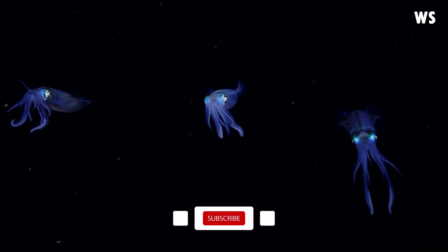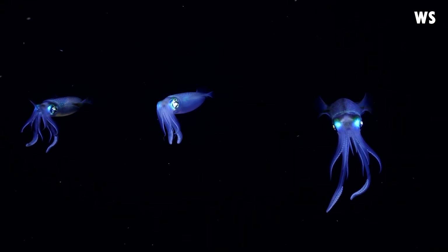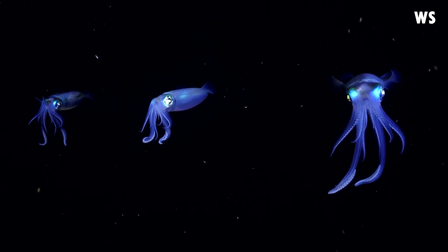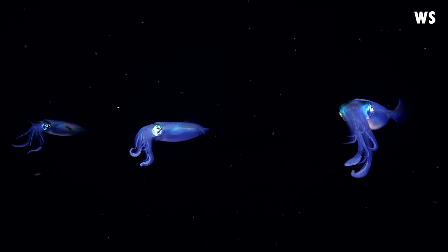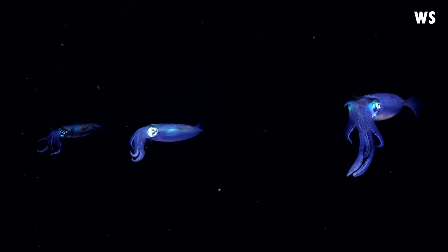The Bigfin Reef Squid is not just fascinating in appearance, but also in behaviour. These intriguing creatures are social swimmers, exhibiting a unique combination of shoaling and schooling behaviours. Unlike many of their squid relatives, the Bigfin Reef Squid display a stunning example of peaceful coexistence.